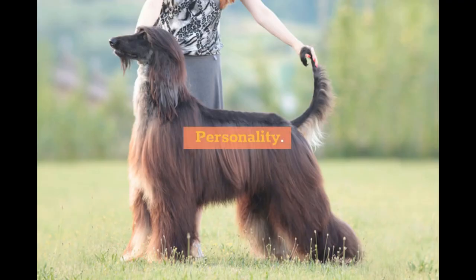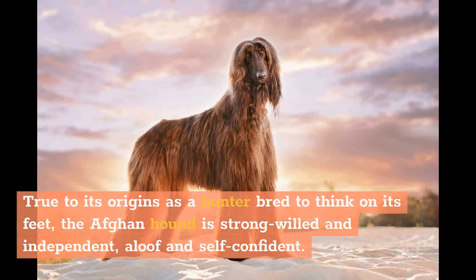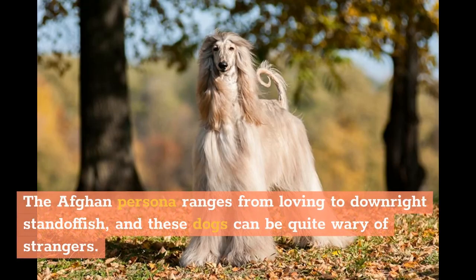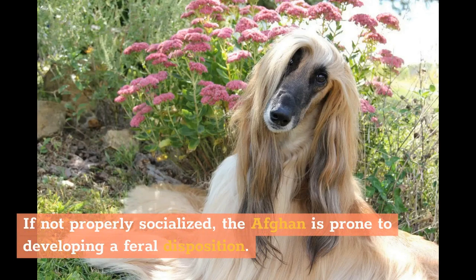Personality. True to its origins as a hunter bred to think on its feet, the Afghan Hound is strong-willed and independent, aloof and self-confident. A study in contradictions, the Afghan Hound has been described as fiercely brave but possibly timid, flighty but sometimes quiet and lazy, dignified but clownish. The Afghan persona ranges from loving to downright standoffish, and these dogs can be quite wary of strangers. If not properly socialized, the Afghan is prone to developing a feral disposition.